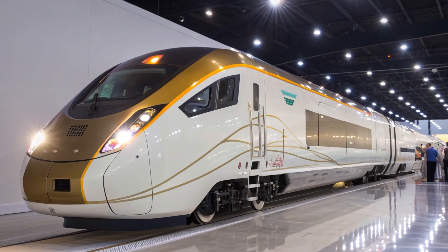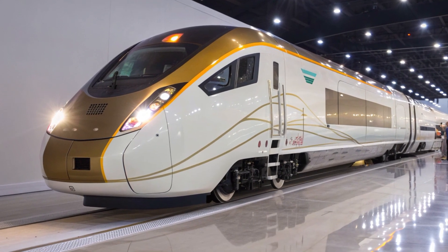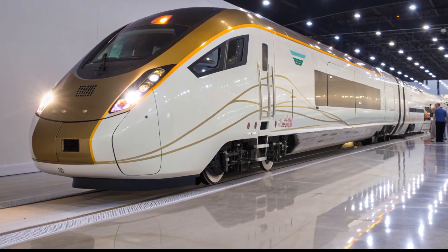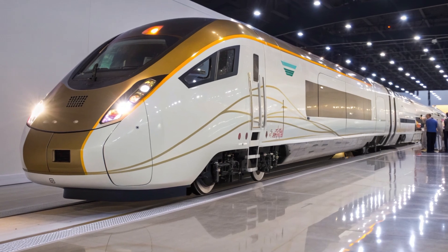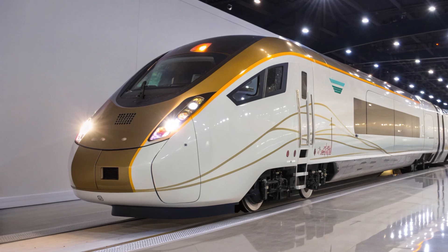These subsystems integrate seamlessly with Siemens' ETCS-based signaling platform, allowing for real-time monitoring, automatic speed control, and interoperability with future California high-speed rail infrastructure. Each completed train undergoes thousands of diagnostic tests — from aerodynamic wind tunnel trials to full-power track simulations — before receiving certification for public service.